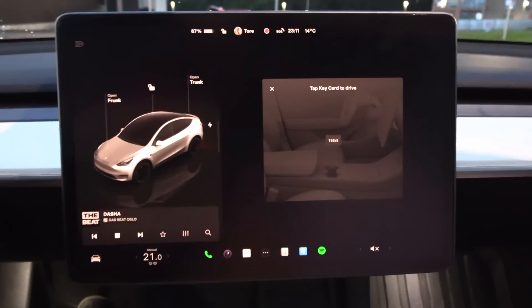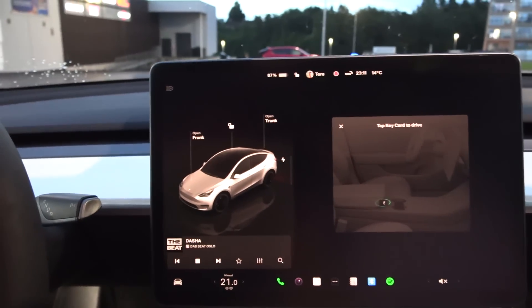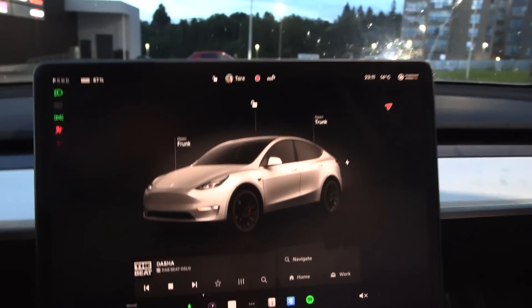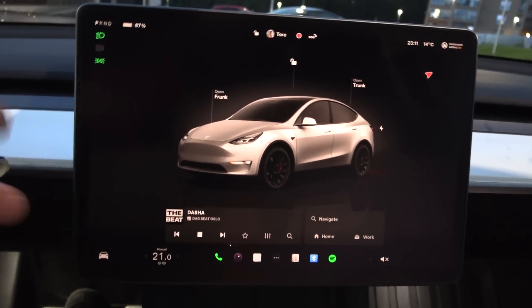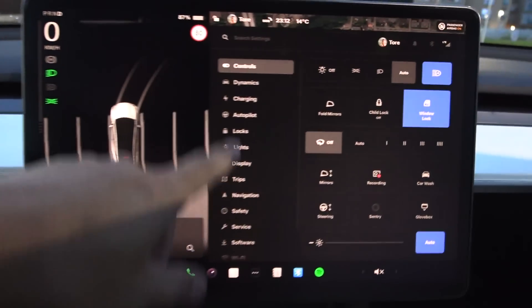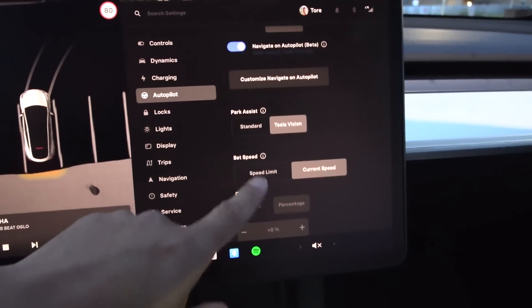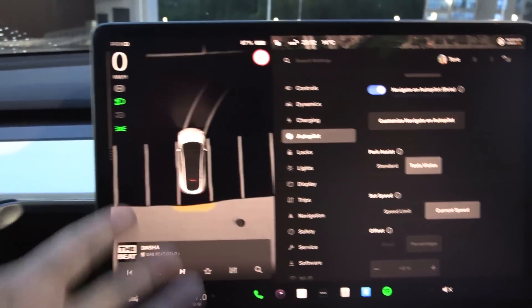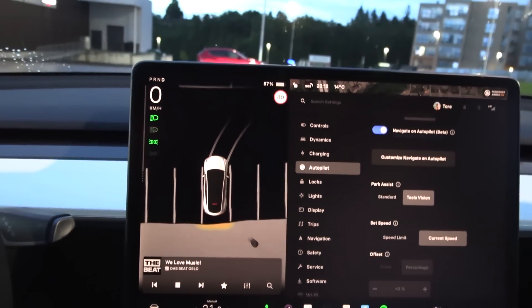You get inside here. I didn't configure with the app, so you just have to do the tapping here. The way it works is that you just move forward. We have enabled the vision. If you go to autopilot, you can choose whether you want to show park assist as standard or Tesla Vision. You want to have Tesla Vision, of course — then it looks pretty cool.